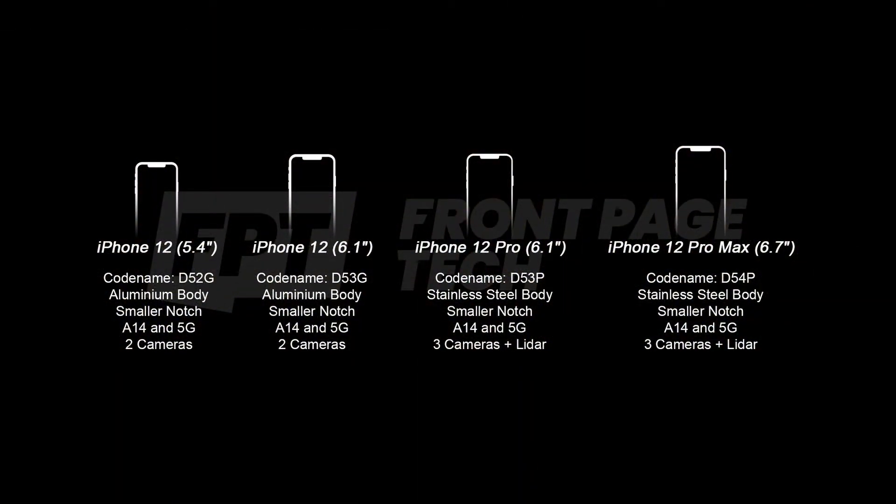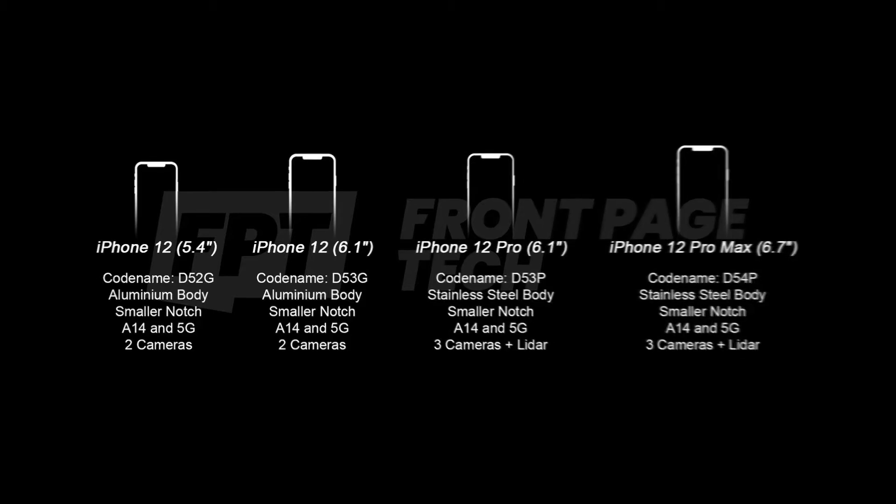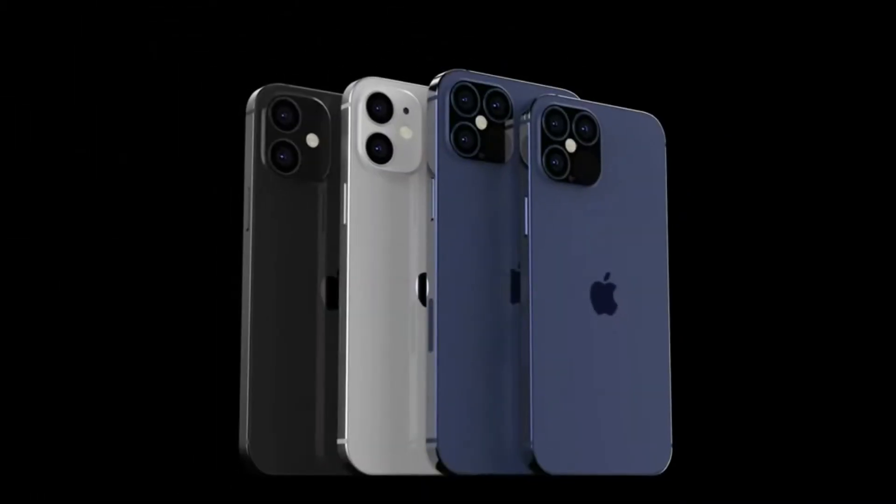We are expecting the iPhone 12 to launch sometime in fall, and it might even be delayed to October or November. With everything going on in the world there are many factors that could change the pricing and overall release strategy. Most sources, including John Prosser, have said we should expect the iPhone 12s to be delayed by a month or two.